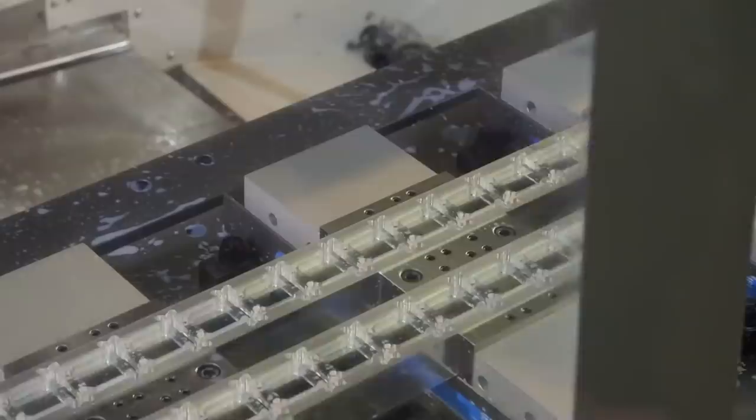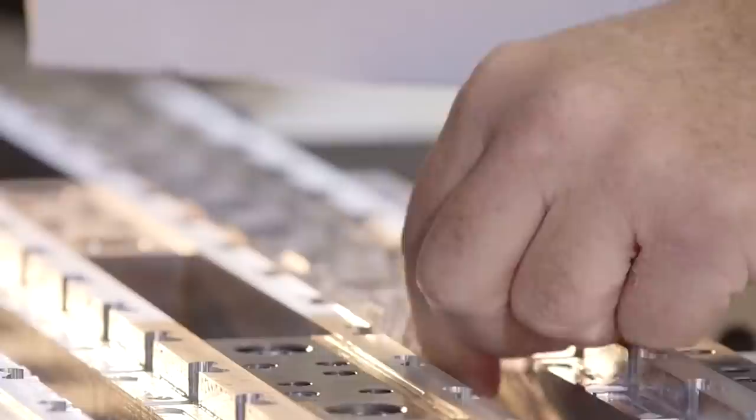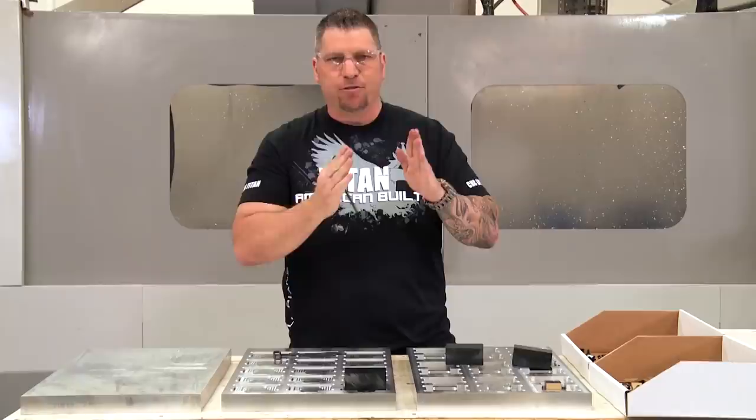When you look at fixturing, there are a million different types of fixturing and techniques. The honest truth is there are so many things that have never even been invented yet, because it's your intellect — you bring out that creativity. You design and figure out how you're going to hold something, how you're going to be efficient at making something, and how you can make as many of them as possible without opening that door.